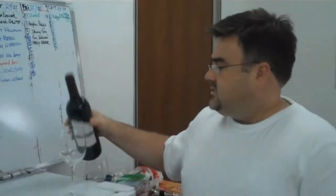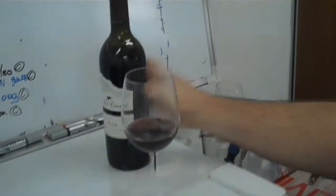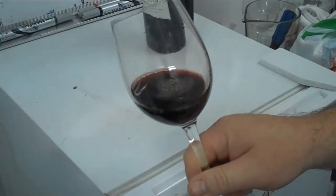So we're having a look at the 2002. It still should be in good shape. You'll see that the colour is slowly but surely getting that brick colour to it, but still pretty bright and lustrous.